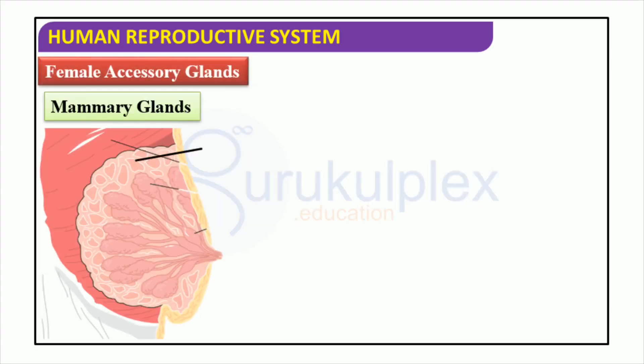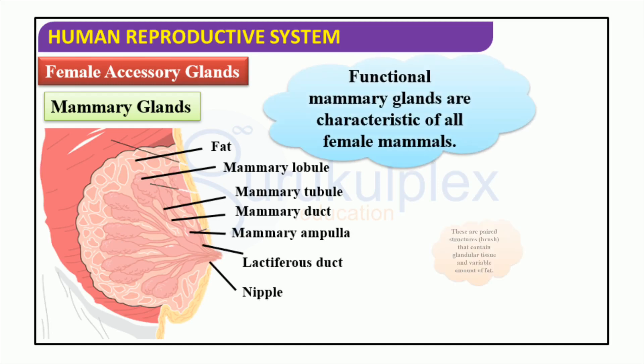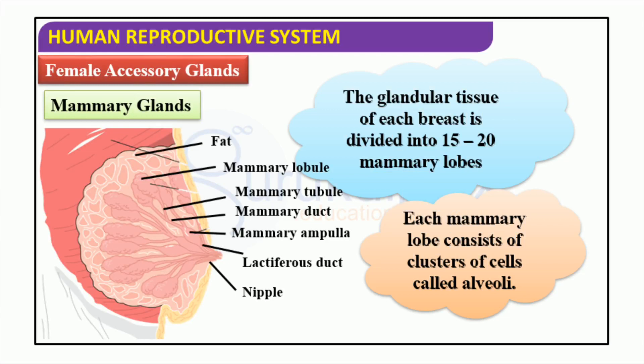Female accessory glands, most notably mammary glands, are essential components of the human reproductive system. Mammary glands manifest as paired structures that consist of a combination of glandular tissue and fat. These glands comprise mammary lobules, mammary tubules, and mammary ampulla, which all function together. Furthermore, the lactiferous duct is part of the mammary glands and serves the purpose of transporting milk to the nipples. Mammary glands are composed of 15 to 20 lobes, each having alveolar clusters of cells. Fat serves as a cushion and provides added protection to mammary glands, and they play a significant role in the nutrition of infants.